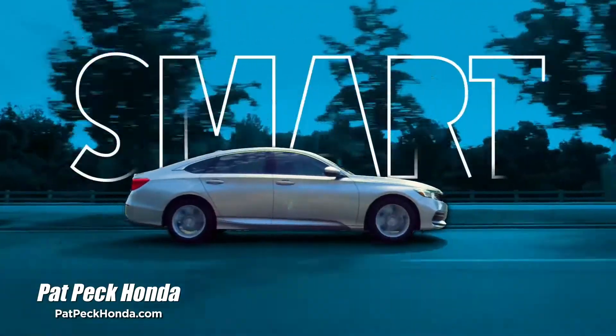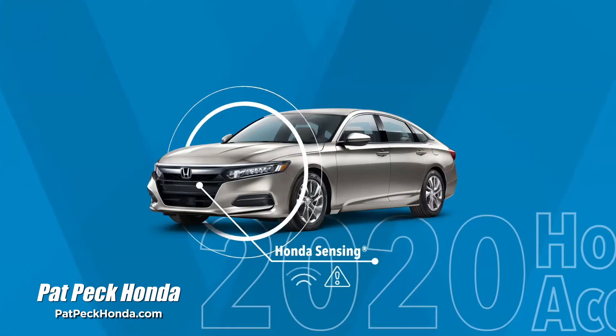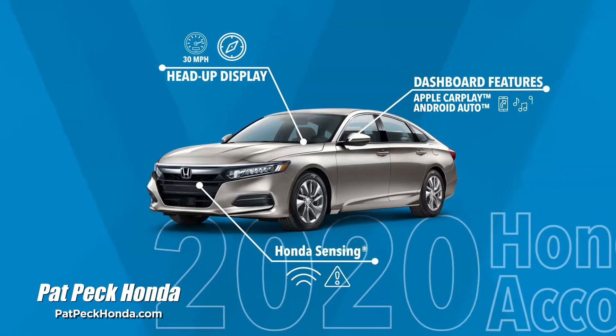The 2020 Honda Accord is smart, with features like Honda Sensing, the Head-Up Display, Apple CarPlay, and Android Auto.